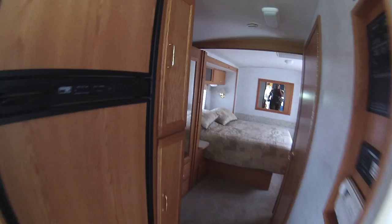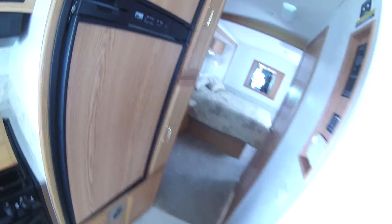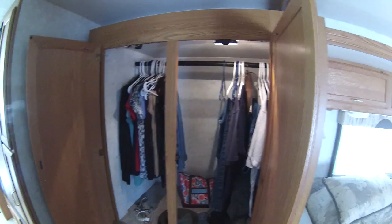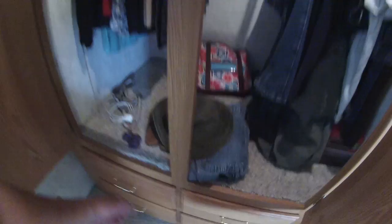Continuing on, we have some pull-out cabinets — a pull-out pantry — with drawers that go way back and hold lots of stuff. The power panel is just like any other Winnebago power panel, no real surprises there. And this is a wardrobe with lots of room to hang items, lots of floor space, and great big drawers that go all the way back.